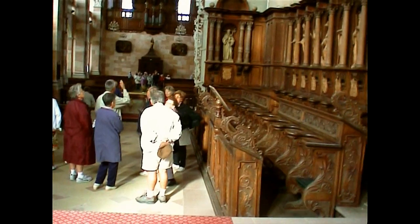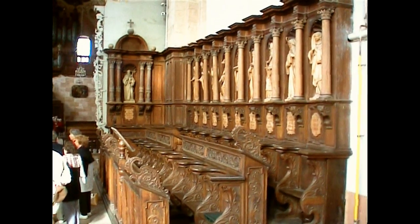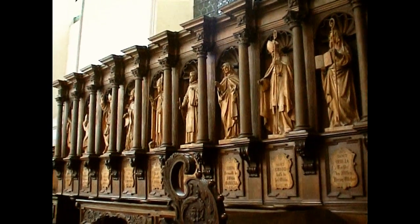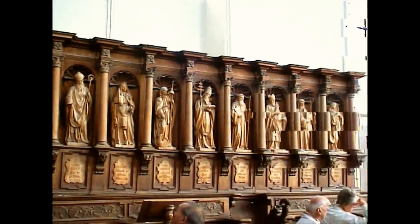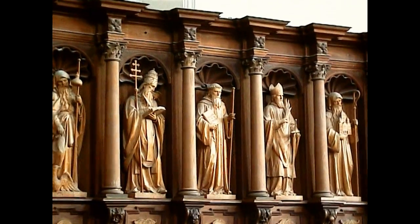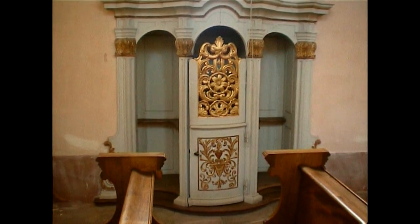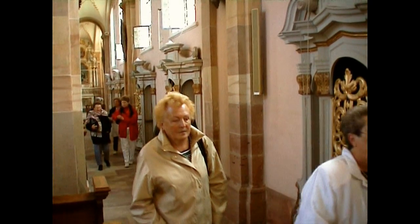Regardez la finesse de la sculpture. Les stalles importantes nous impressionnent. Elles sont remarquablement sculptées. On va se rapprocher un petit peu, et on va voir la finesse de cet art, et voir d'un pas léger comment toute cette découverte du baroque, avec un sens aigu de la mise en scène.